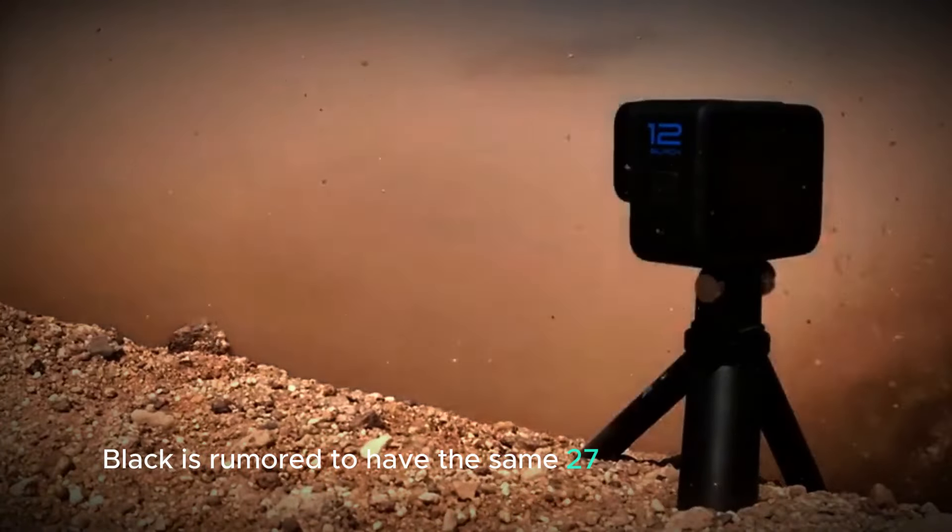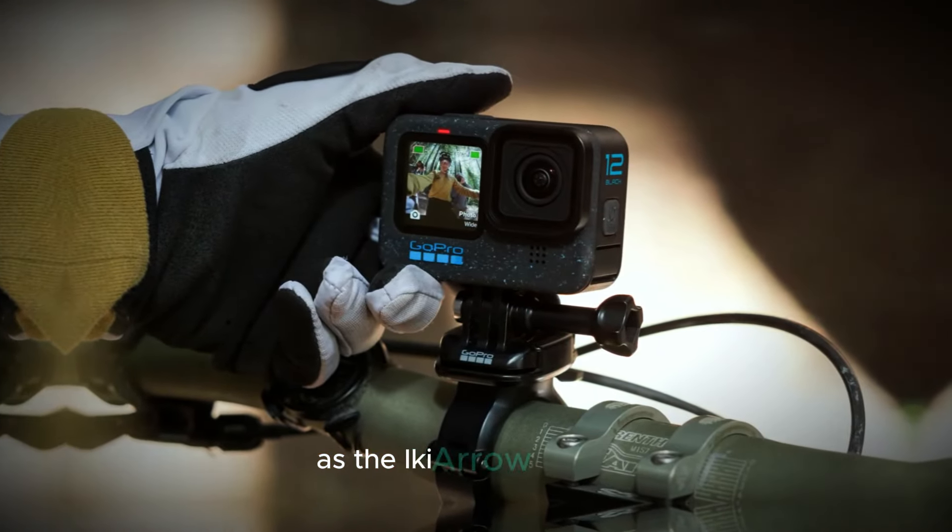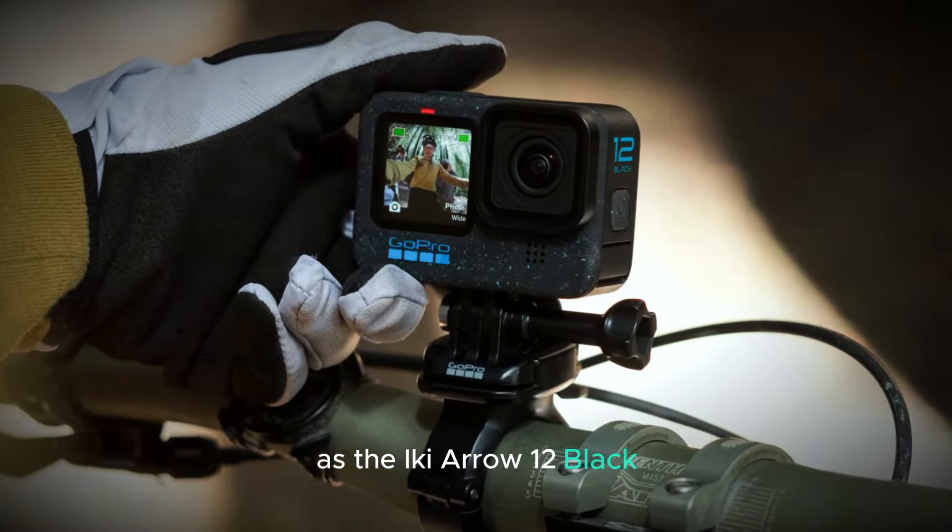Welcome back to our channel. Today we're diving into the latest leaks about the GoPro Hero 13 Black. If you're a fan of action cameras, you're going to love what we've got in store for you. Let's get started.